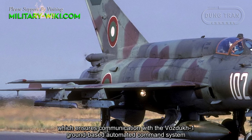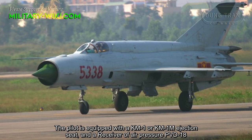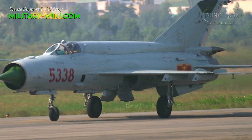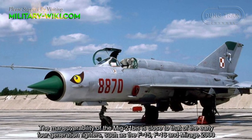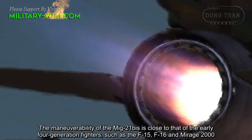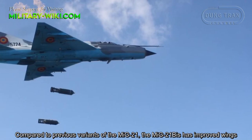Although the MiG-21Bs radar is not large in size, it significantly expanded the fighter's ability to track targets. The MiG-21Bs is equipped with the RP-21 Sapfir radar, the ASP PFD-21 optical sight, and the PNK Polyot-OI navigation complex, making it an extremely formidable opponent at that time. The MiG-21Bs retains a large anti-interference communication channel, which ensures communication with the ground-based automatic command system.